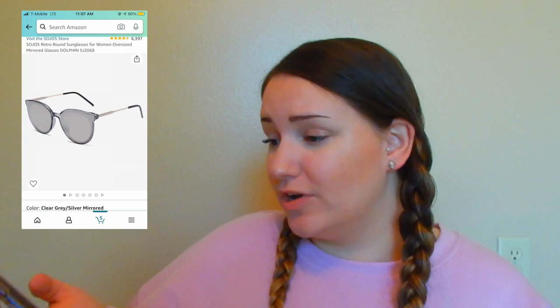On to pair number five — they're also Sojos, the same brand. That's exciting because I liked that brand and that pair, so hopefully these are equally as good. It comes with another little bag and cloth. Wait — did I get two of the same pair of sunglasses? They are exactly the same but in silver. These are the Sojos Retro Round Sunglasses for Women, Oversized Mirrored Glasses. I got these in clear gray slash silver mirrored, and they were $14.99 — but right now there's a deal for $11.04, and they're available on Prime.